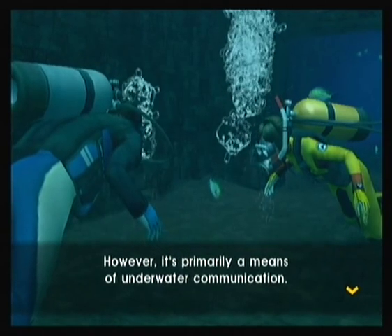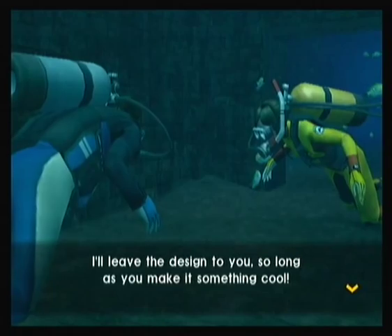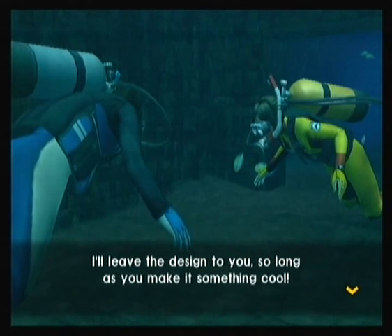However, it's primarily a means of underwater communication. Anyway, let's test it by leaving a marker here. I'll leave this assigned to you, so long as you make it something cool.